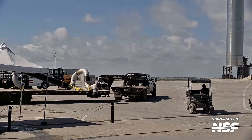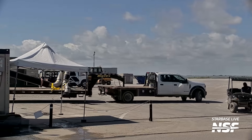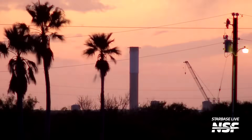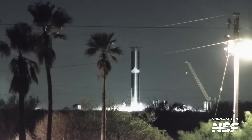This week we also saw the arrival of some piping at the suborbital launch site — some partially insulated pipes, possibly for some replacement or addition to the suborbital tank farm. To finish this week, Booster 11 began its own cryo-testing campaign at the Massey Outpost.